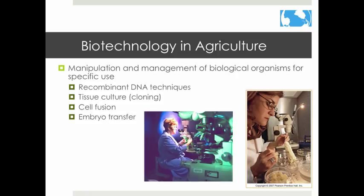Biotechnology includes manipulating DNA, cloning, cell fusion, and embryo transfer.